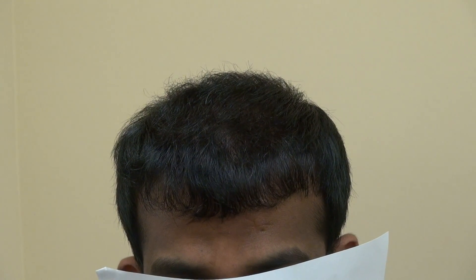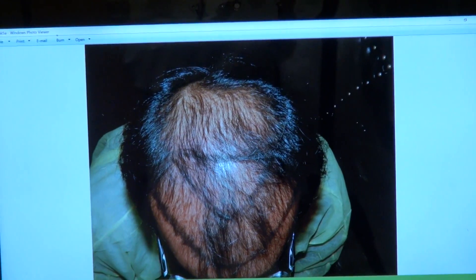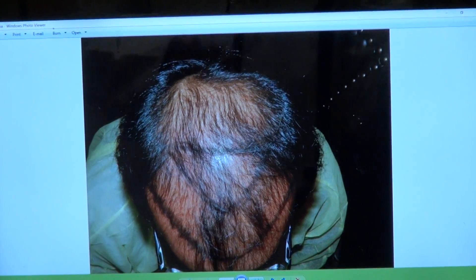I'm going to show the audience what he looked like before, just to get an idea. This is where he was before. We have a very advanced hair loss stage — we did around 5,000 or more grafts — and this result looks fantastic.